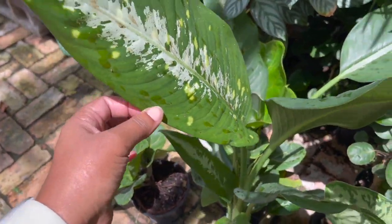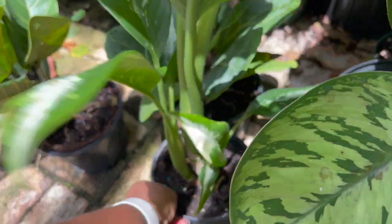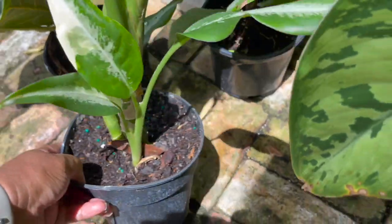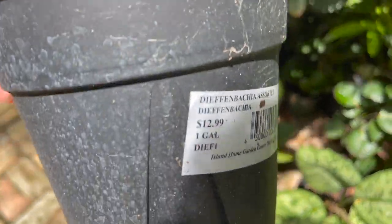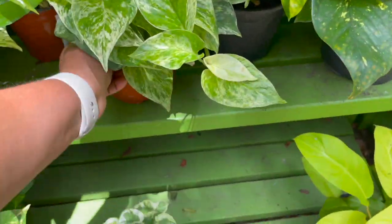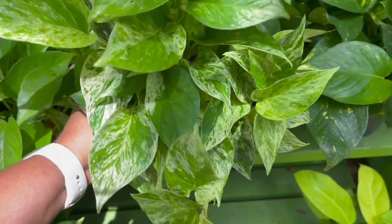Look at this dieffenbachia right here — looks like a panther but check out this leaf, so pretty. $12.99. Marble queen pothos, $11.99.